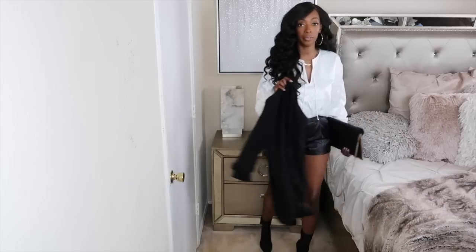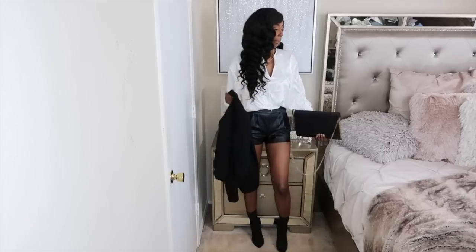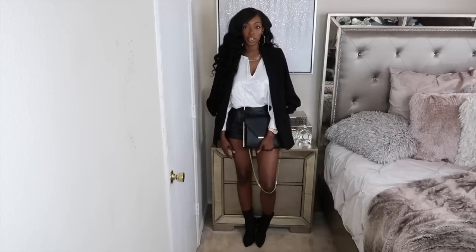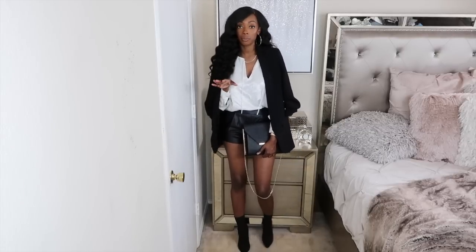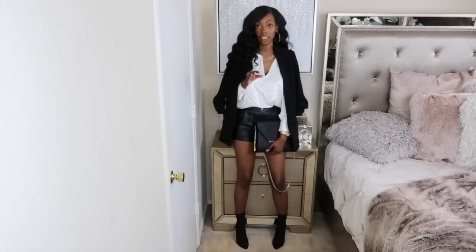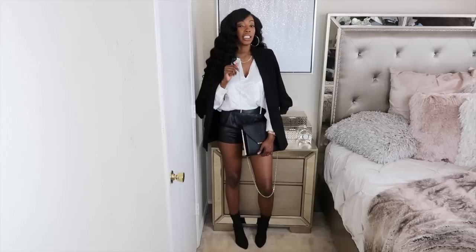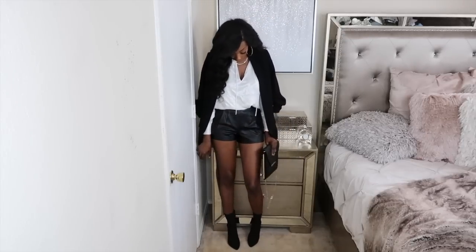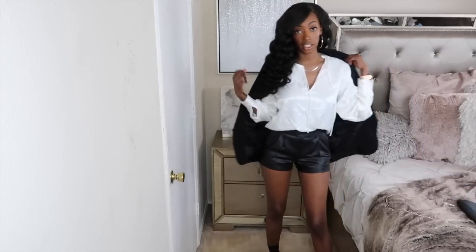I'll probably pair it with my black Steve Madden sock boots and a black clutch. If I really want to be a fashionista out in these streets, I'll probably grab my black blazer and throw it around my shoulders and walk in looking really chic. You can throw the blazer on — this one is from Zara, not Express — but I'm sure you probably have a black blazer in your closet, and if you don't, it's definitely a fall essential.